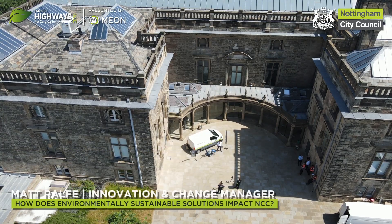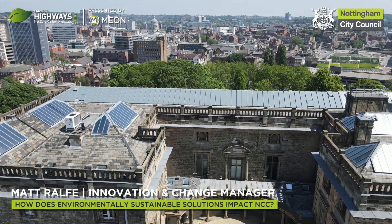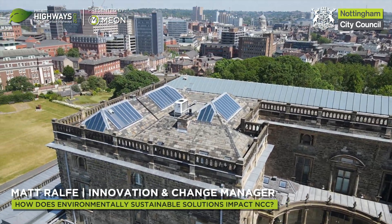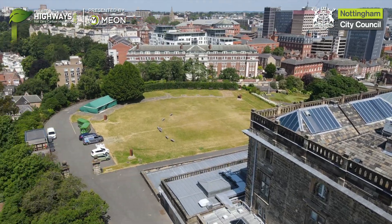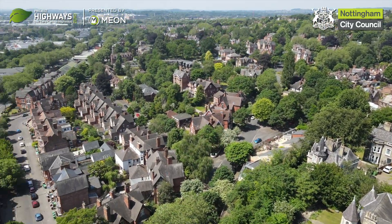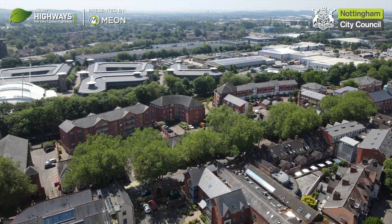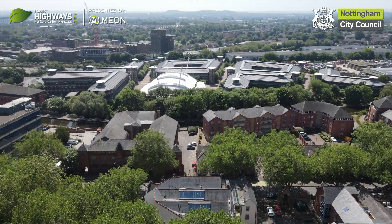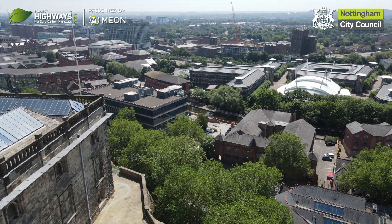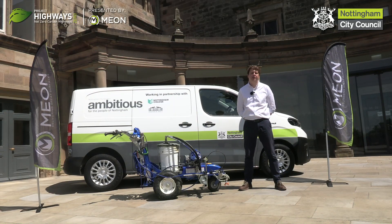Nottingham City Council's parking team are on a real push towards sustainability. It's quite tricky within parking because obviously we're relying on the cars and visitors coming in, but we're really moving towards encouraging more sustainable vehicles with our over 80 charge points in Broadmarsh car park and solar on the roof. We really want sustainability at the heart of everything we do within parking, including with this lining machine.